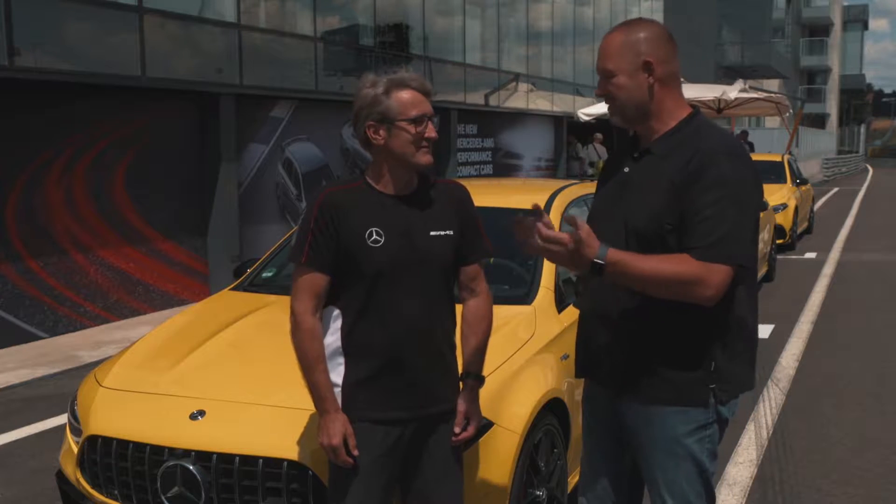To get a better idea of what the A45 S can really deliver, I'm going onto the Jarama racetrack. By the way, on this racetrack Niki Lauda won his first Grand Prix.